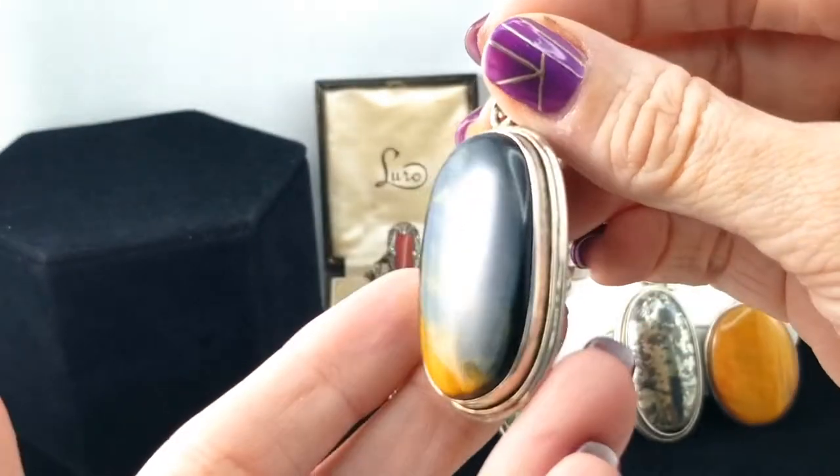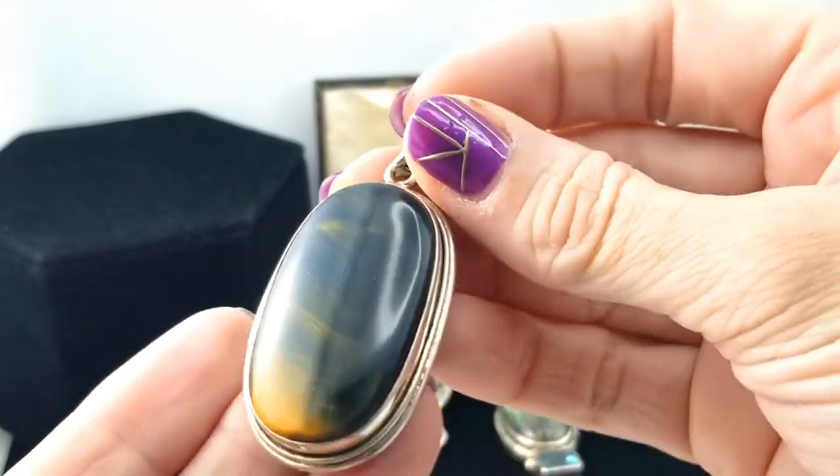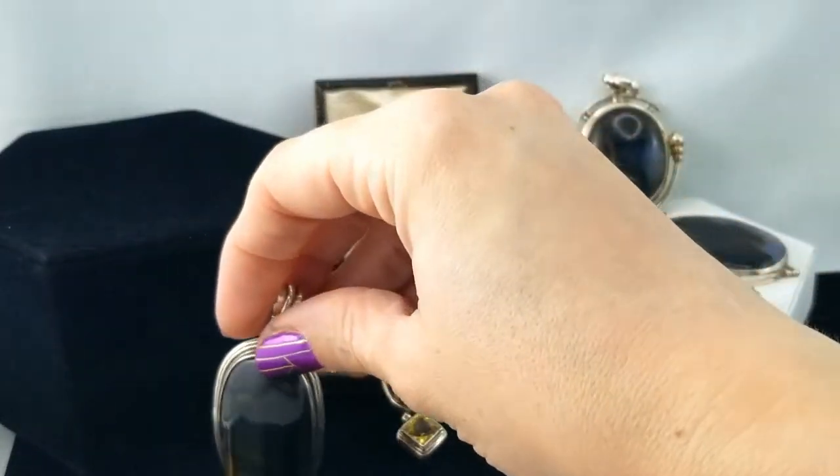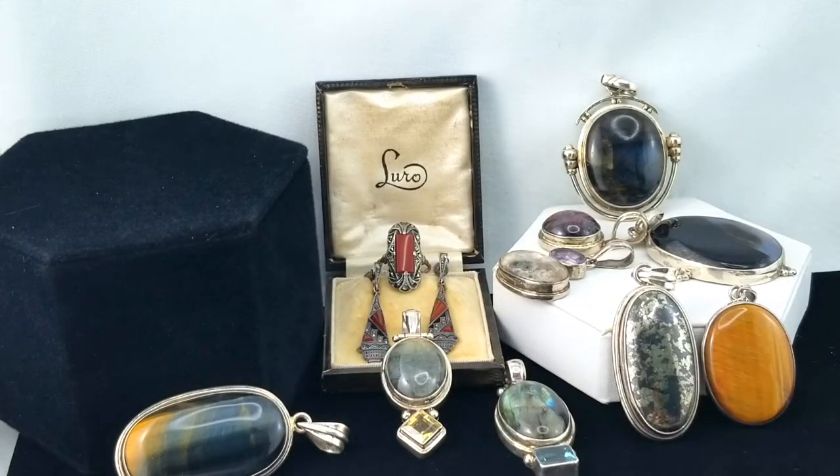This looks like hawk's eye — tiger's eye, but young tiger's eye is called hawk's eye and it's got a bluish color to it, and that's what I'm picking up with that one.